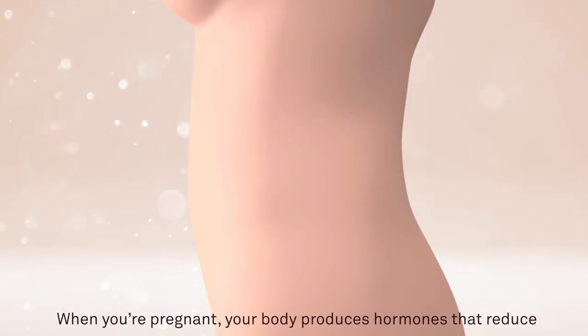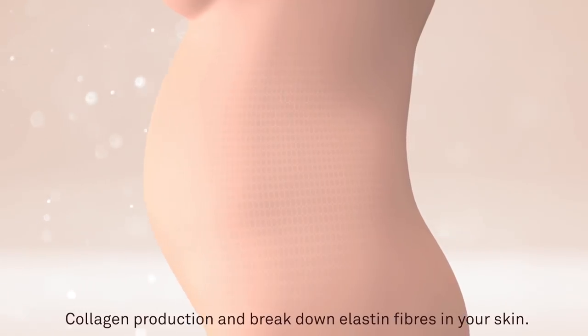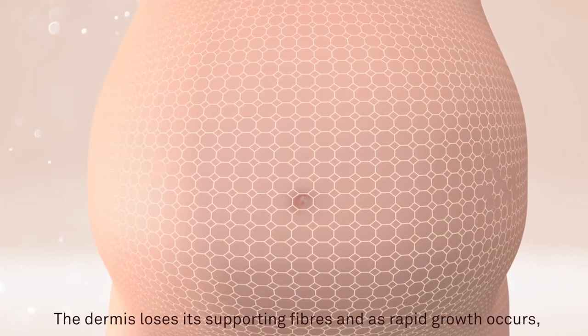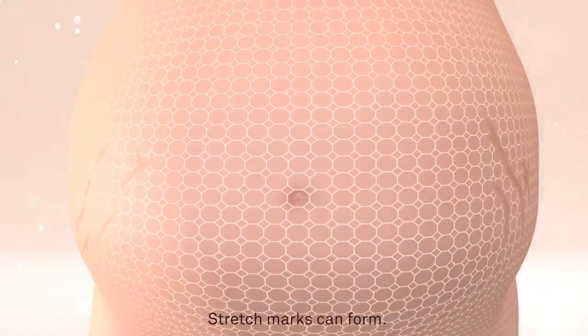When you're pregnant, your body produces hormones that reduce collagen production and break down elastin fibres in your skin. The dermis loses its supporting fibres, and as rapid growth occurs, stretch marks can form.